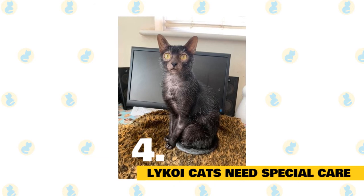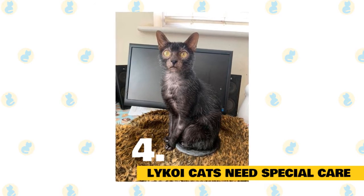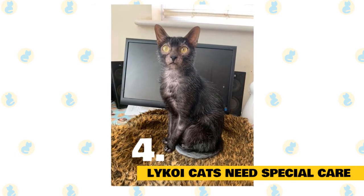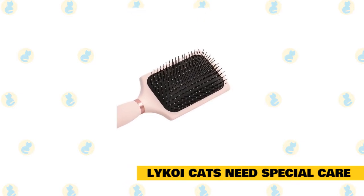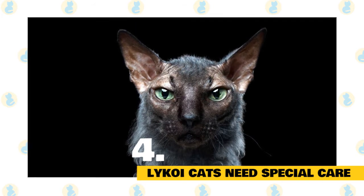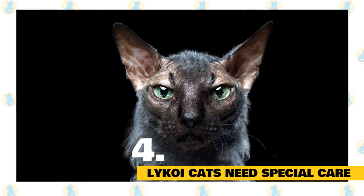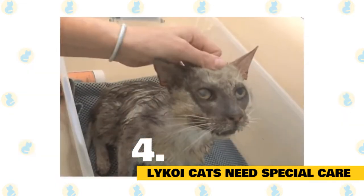Lykoi cats demand special care. While they seem to be pretty healthy, Lykoi cats do require some special care when it comes to their unusual coats. Due to the oil that can accumulate inside their ears and around their nails, it's necessary to wipe the areas down with a soft cloth on a regular basis. These kitties are also prone to brush burns if the brush scrapes their skin. They need a softer brush, and you'll need to use an easy brushing technique to avoid causing brush burns. A Lykoi cat should be brushed at least twice a week when not in the shedding season. However, when the molting season begins, usually in summer, they may require daily brushing. If a werewolf cat needs to be bathed, it's best to use a special cat shampoo, cloths, or wipes that contain no harsh ingredients due to their sensitive skin.